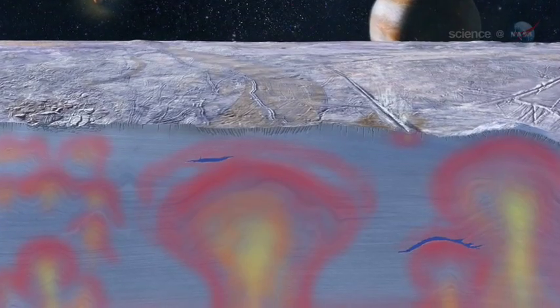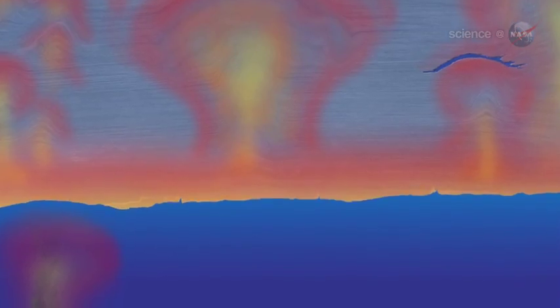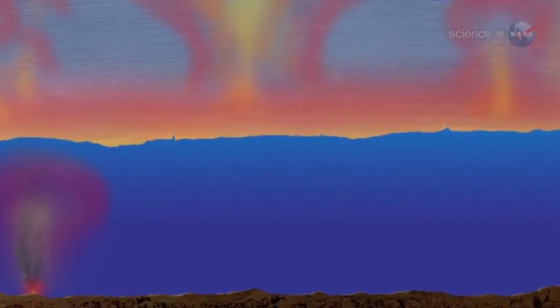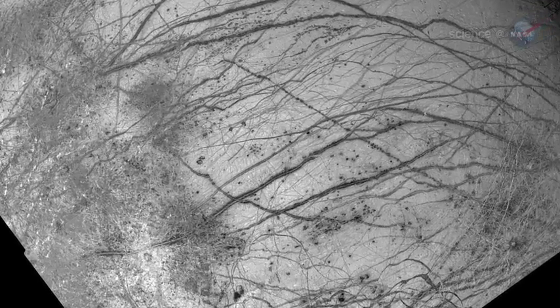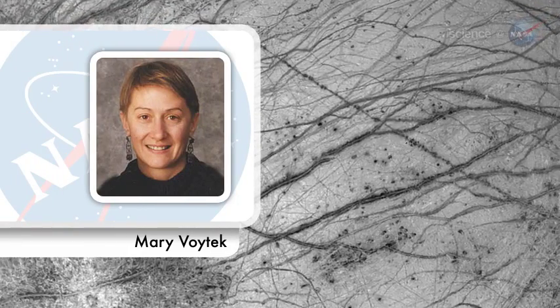"We see evidence that even though Europa's ice shelf is thick, it can mix vigorously," says Schmidt. "That could make Europa and its ocean more habitable." Given the number of chaos terrains on Europa's surface, many more such lakes might exist. "The data opens up some compelling possibilities," agrees Mary Wojtek, director of NASA's astrobiology program.